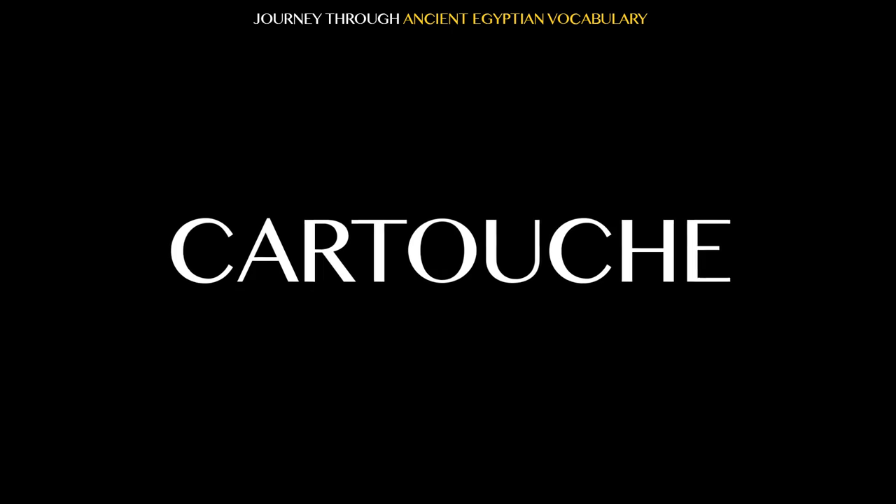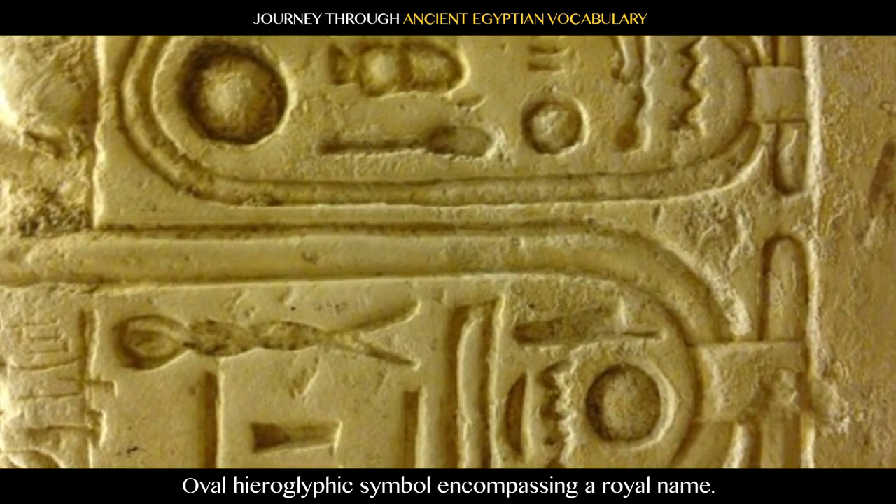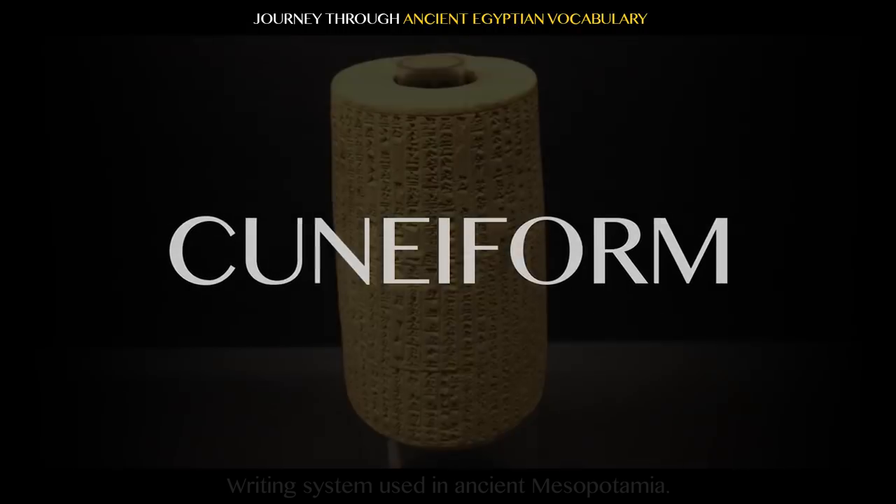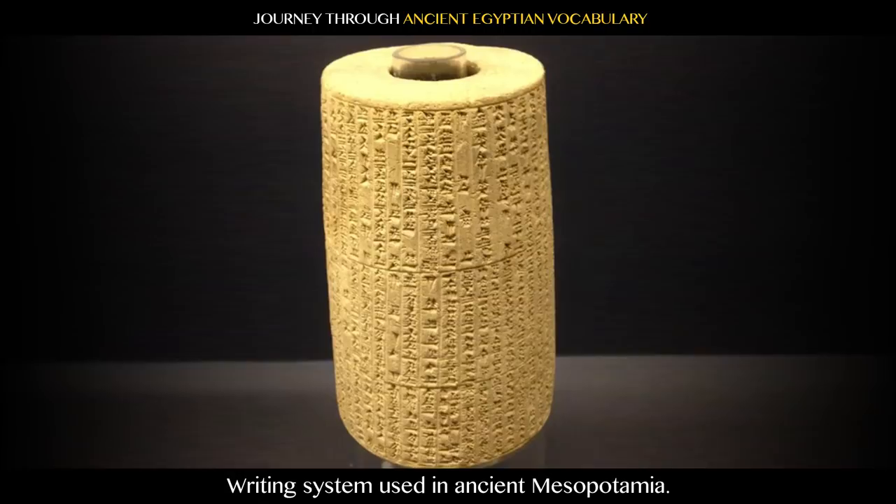Cartouche: oval hieroglyphic symbol encompassing a royal name. Cuneiform: writing system used in ancient Mesopotamia.